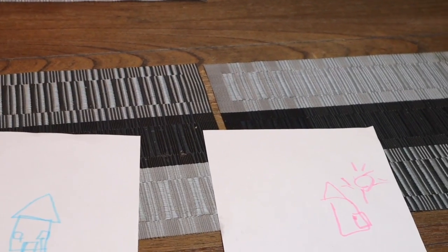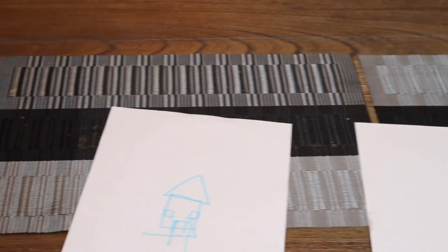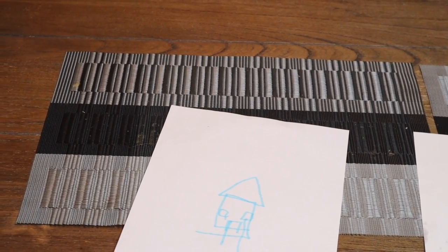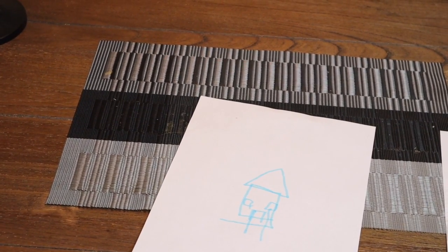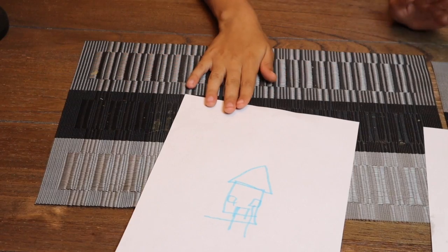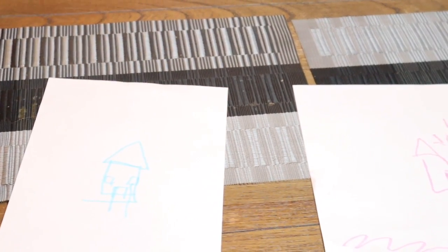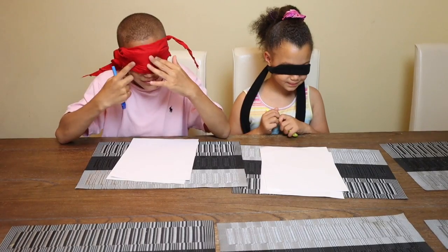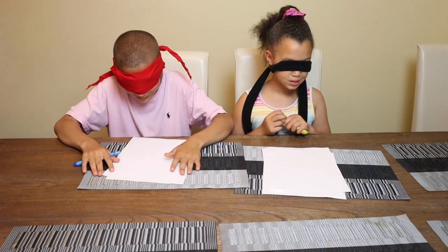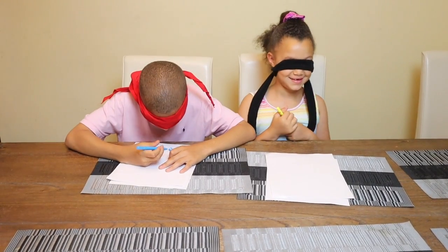On the left we got Team Barbie's picture, and on the right we got Team Fortnite. I want you to put in the description who you think won. The blue one is Team Fortnite, the pink one is Team Barbie. All right, so now we're on the second round — I'm having my kids draw a dog.